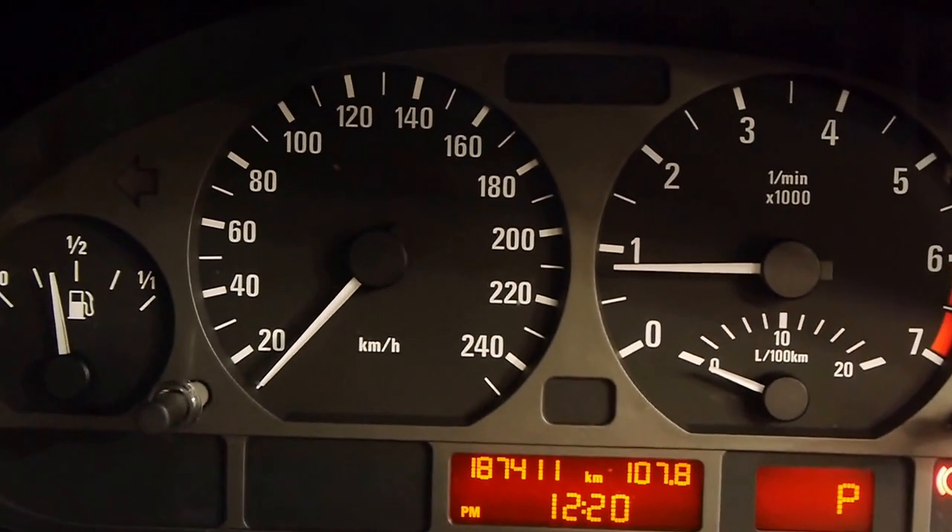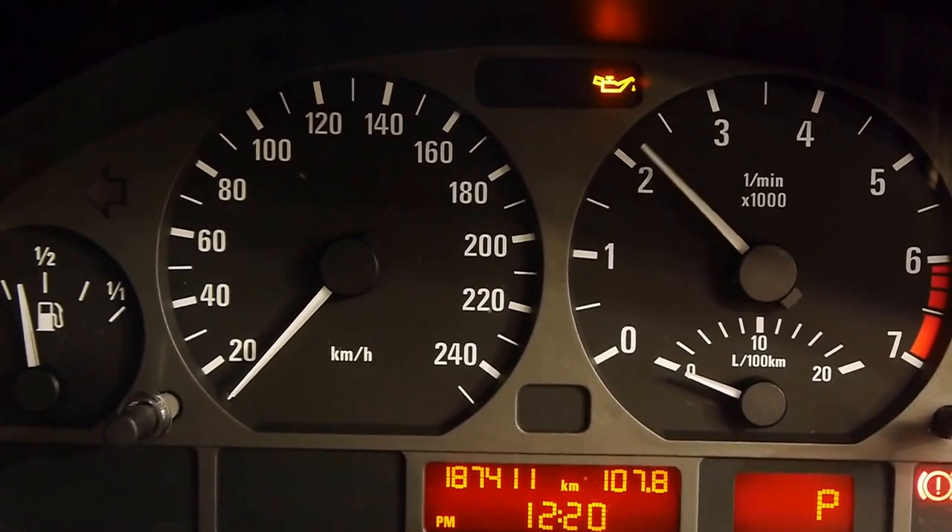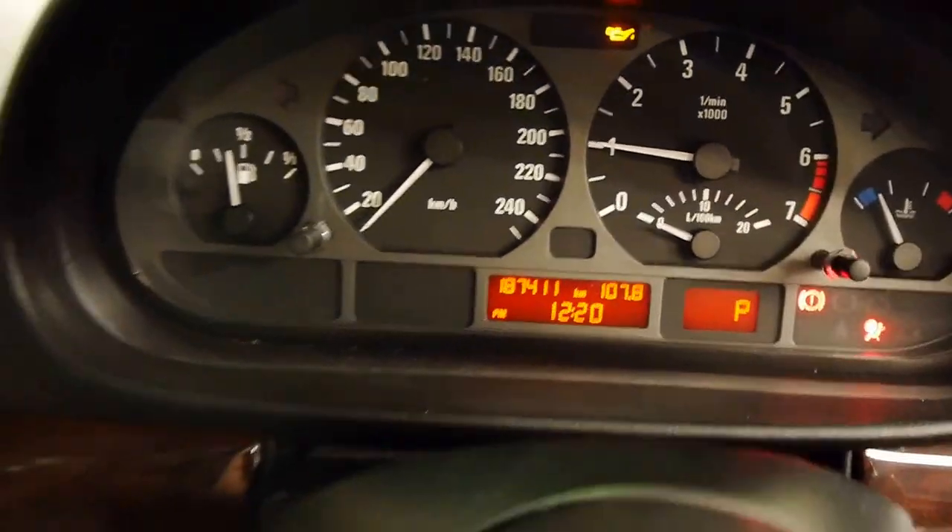We've got extensive service history with the car. You can hear that lovely little exhaust note.